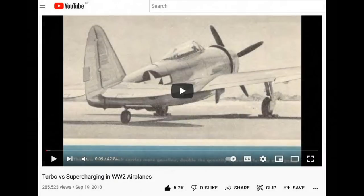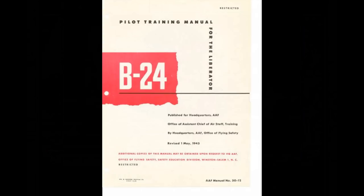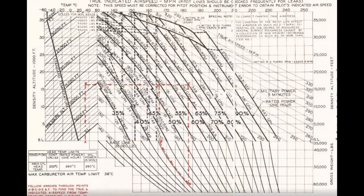The B-24 manual I'm using has performance data for various mid- to late-war variants. Here's the cruise performance chart. Initially it's a bit confusing to look at, but it's ideal for what we're doing because it has all the data we need — and I wish this sort of chart was available for all World War II airplanes. I'll walk you through it so you can see how it works. It's quite cool, and this is the chart that the pilots and flight engineer would have been using during the war.